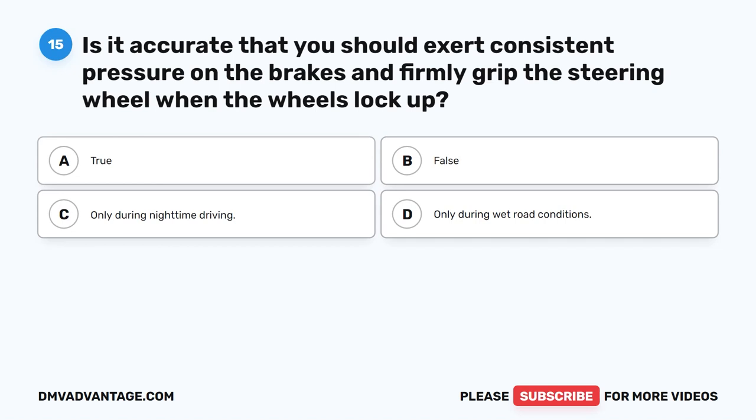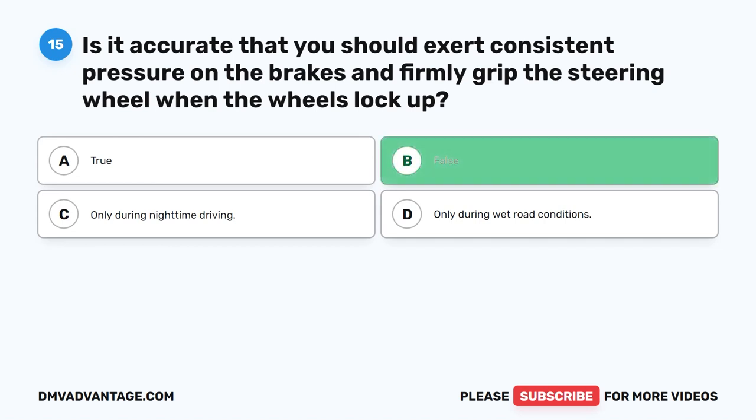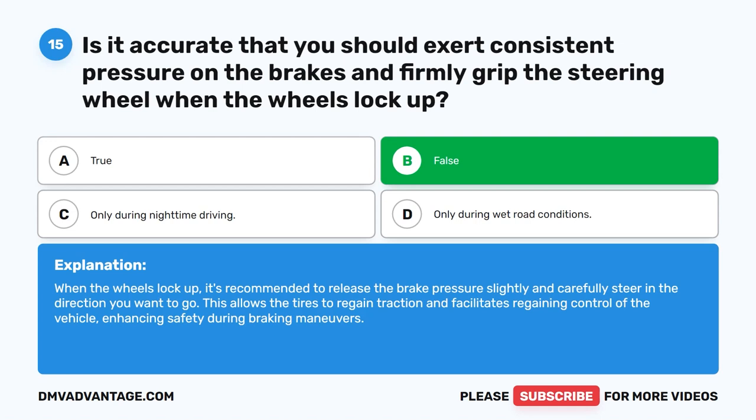Question 15. Is it accurate that you should exert consistent pressure on the brakes and firmly grip the steering wheel when the wheels lock up? The correct answer is B. False. When the wheels lock up, it's recommended to release the brake pressure slightly and carefully steer in the direction you want to go. This allows the tires to regain traction and facilitates regaining control of the vehicle, enhancing safety during braking maneuvers.